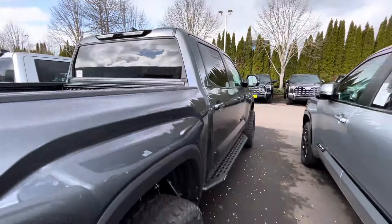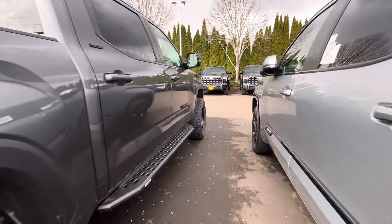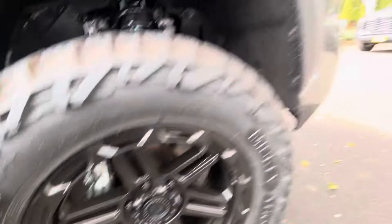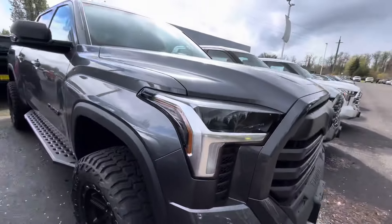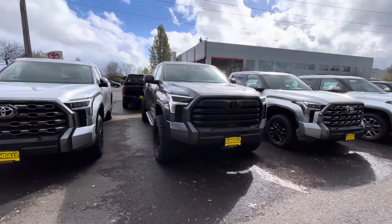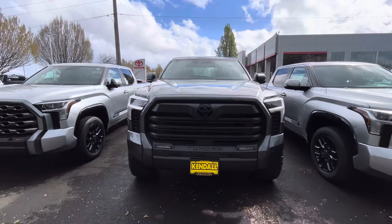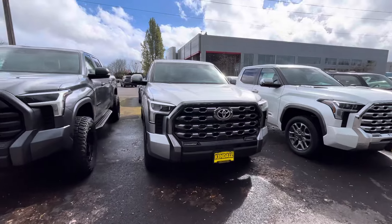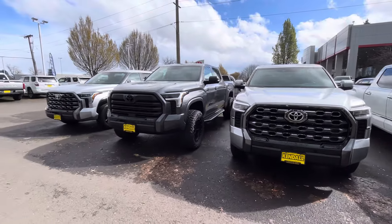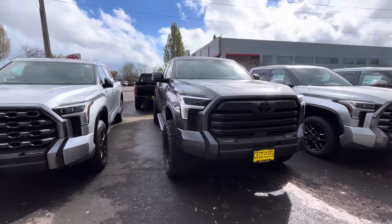No bed lights on this one. These are Outlaw wheels, so they're not too expensive. No camera either, but you do get a blacked-out grille — I like the blacked-out grille. They really like doing the Rough Country lifts down here with these trucks.